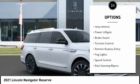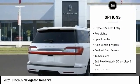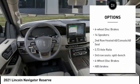Electronic stability control, alloy wheels, power lift gate, brake assist, traction control, remote keyless entry.